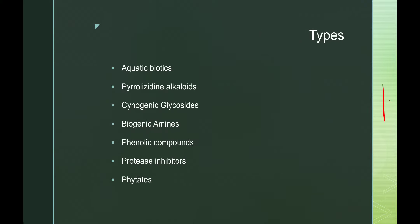There are different types: aquatic biotoxins, pyrrolizidine alkaloids, cyanogenic glycosides, biogenic amines, phenolic compounds, protease inhibitors, and phytates.